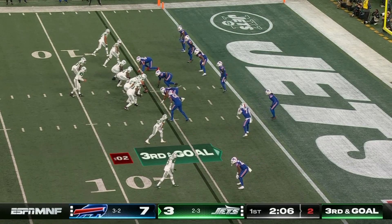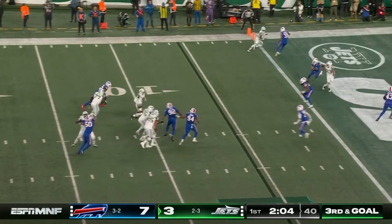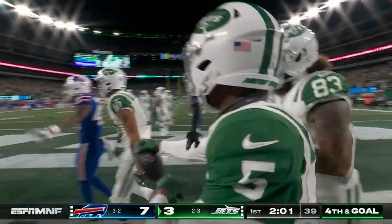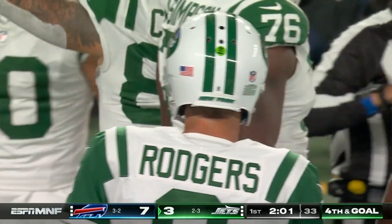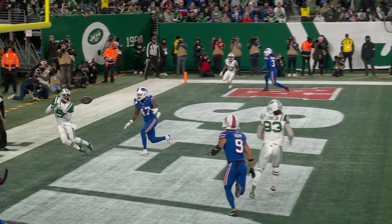Makes a good play getting his hands up and getting the deflection, third down. Rodgers slides through, throws, caught but out of bounds by Wilson — Garrett thought he was in. Ruled out of bounds, and it's fourth down. The ruling on the field is an incomplete pass.